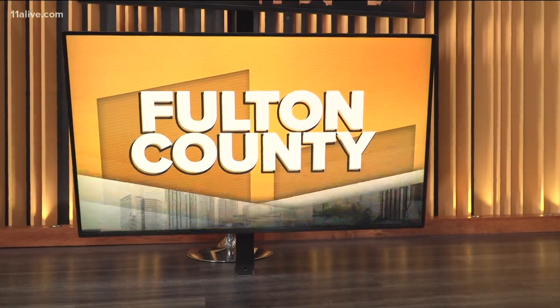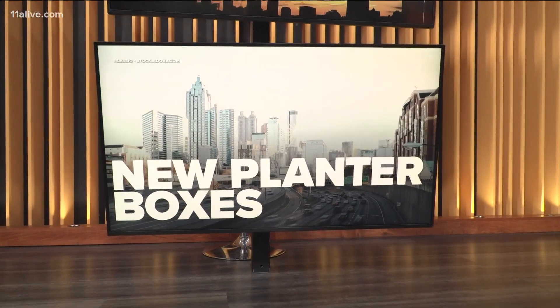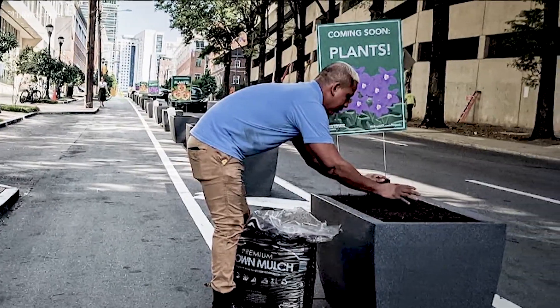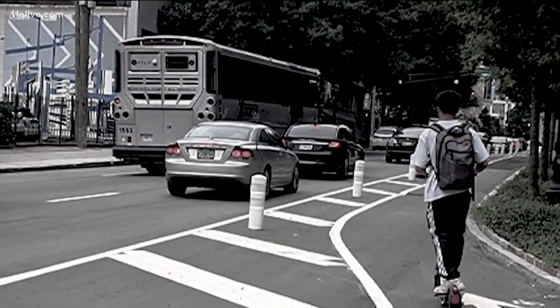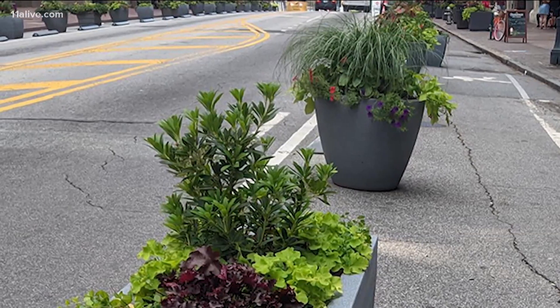You are going to see something new while driving down some Midtown streets. The city of Atlanta is adding planter boxes along two blocks of Spring Street. While these will add some beauty to your commute, it's also supposed to add a layer of protection and separation for cyclists, scooter riders and future Parklet users. The plants will be added when it gets a little bit cooler outside.